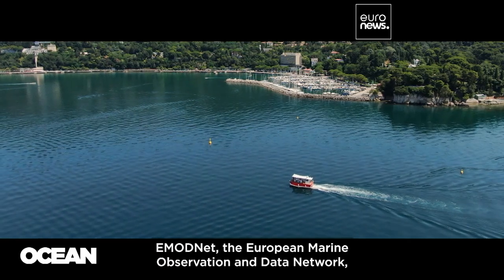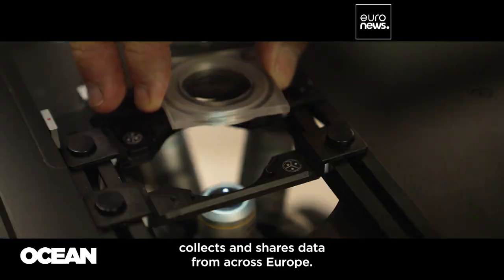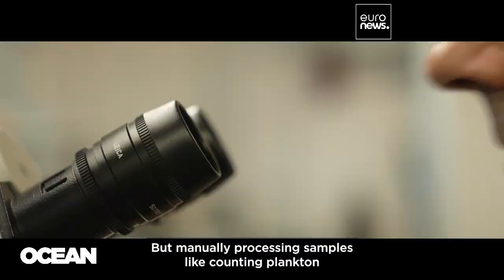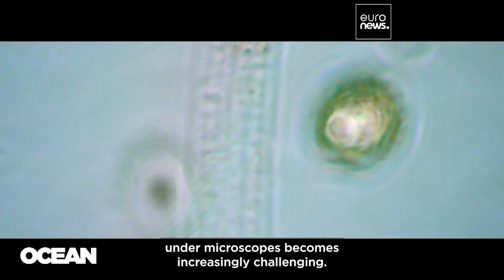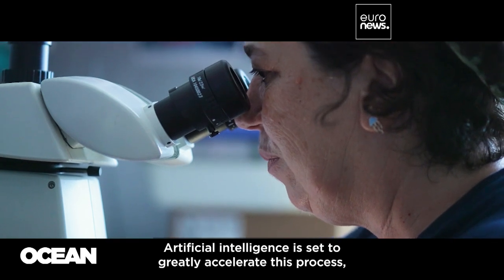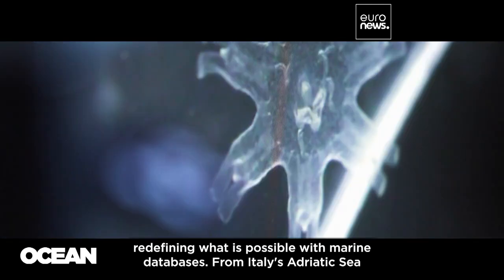EMODnet, the European Marine Observation and Data Network, collects and shares data from across Europe. But manually processing samples, like counting plankton under microscopes, becomes increasingly challenging. Artificial intelligence is set to greatly accelerate this process, redefining what is possible with marine databases.